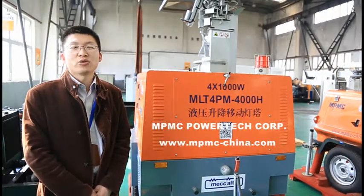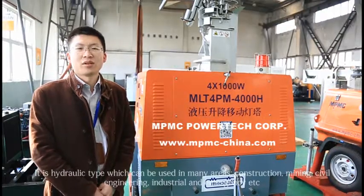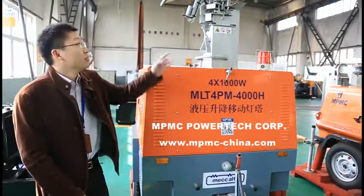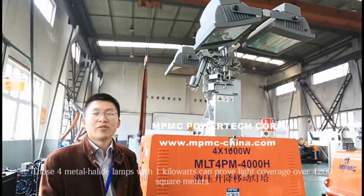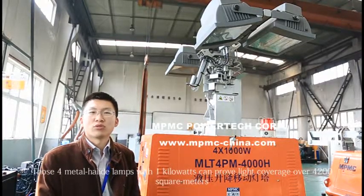It is a hydraulic mast which can be used in many areas: construction, mining, civil engineering, industrial and emergency, etc. Those four metal headlight lamps with one kilowatt each can provide light coverage over 4200 sqm.